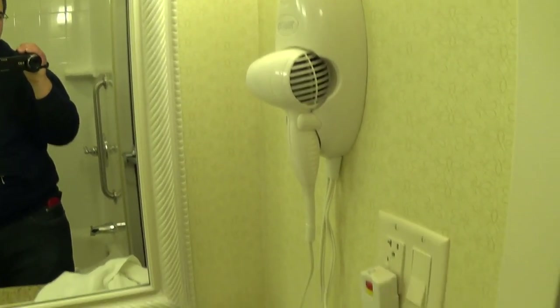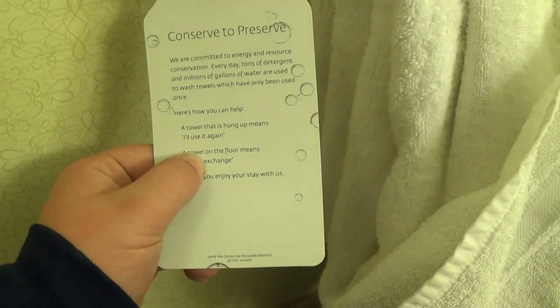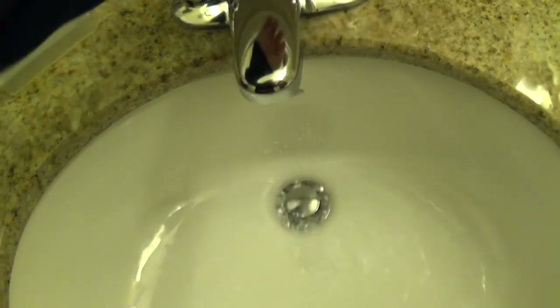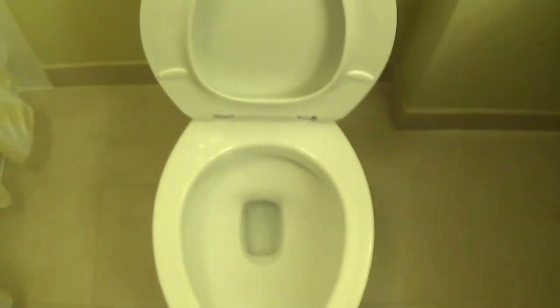There are lights and a light switch. Here is the hairdryer — a Conair. There's a laundry bag, Kleenex, and a bar of soap. Here's the sink — it runs hot. Neutrogena products: conditioner, shampoo, bath soap, and body lotion. And right here you have your toilet paper. Here's the toilet — it's made by American Standard with a color lid.